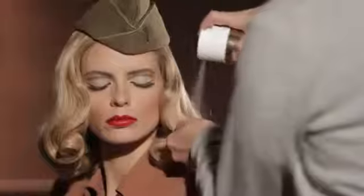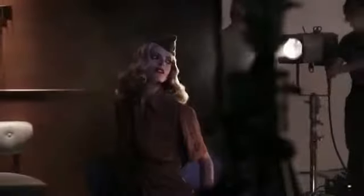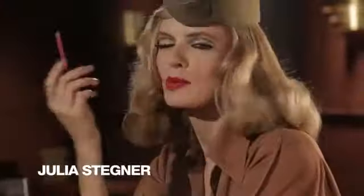The inspiration behind my set was the 1940s. Since women couldn't afford pantyhose or stockings, they would paint on the line to make it look like they were actually wearing stockings.